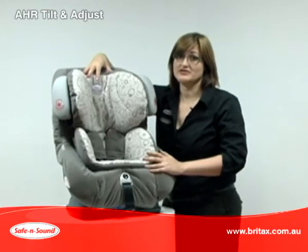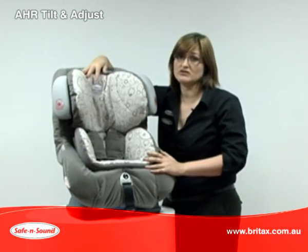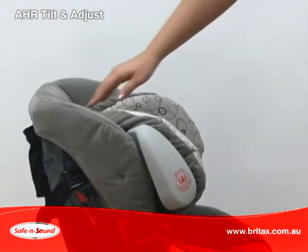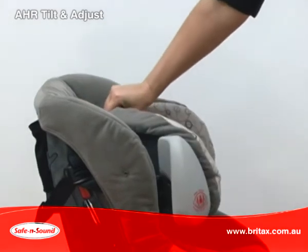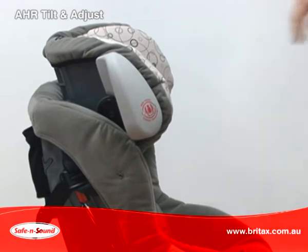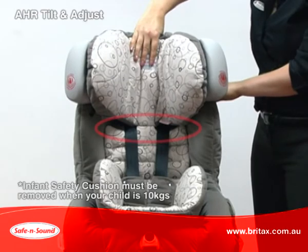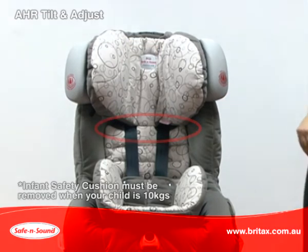The tilt and adjust headrest adjusts to grow with your child to provide optimal head protection all of the time. It is easy — tilt the headrest forward, pull up to the desired position and let go to lock into place. As you raise the headrest, the harness shoulder straps will reposition, and this will make it safer and easier to use.